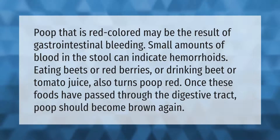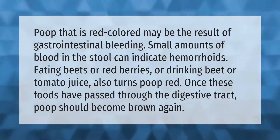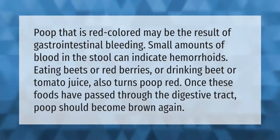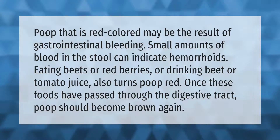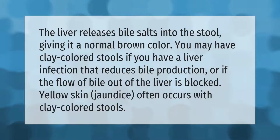Poop that is red colored may be the result of gastrointestinal bleeding. Small amounts of blood in the stool can indicate hemorrhoids. Eating beets or red berries, or drinking beet or tomato juice, also turns poop red. Once these foods have passed through the digestive tract, poop should become brown again.